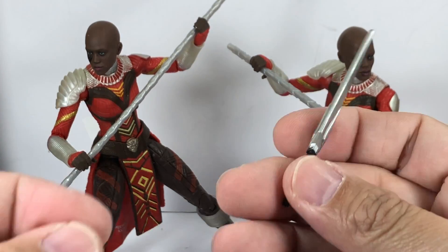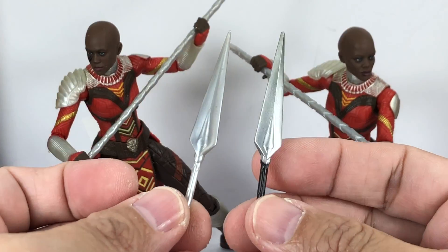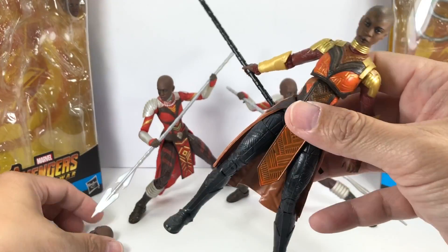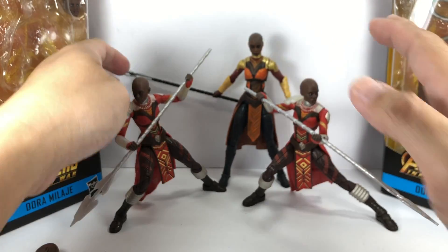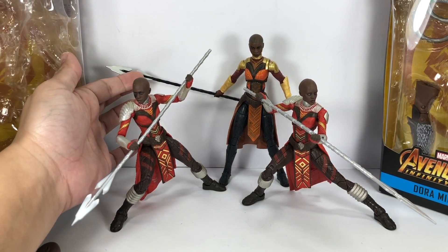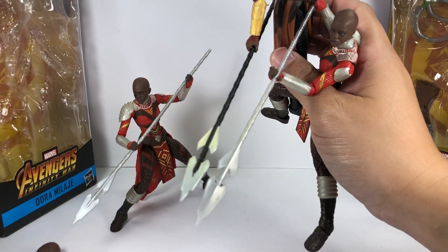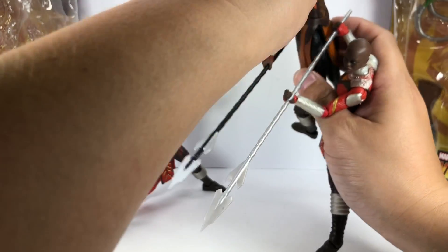The spear that came with Nakia is exactly the same one — just unpainted, silver paint and no black paint. The vibranium staff or spear that they wield is the same spear that we've gotten for the Okoye Build-A-Figure, just that this one is black, made of black and silver, while the other one is all silver. So Hasbro didn't really change it — no new molds on it; it's the exact same one.